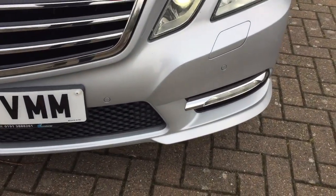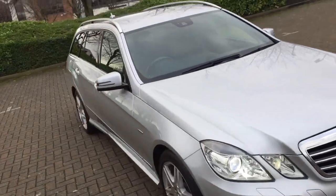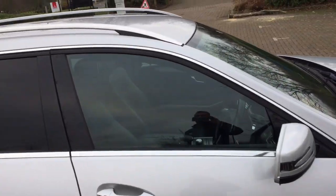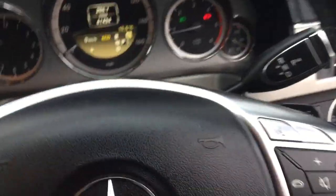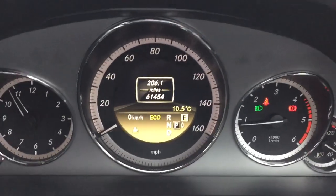Front parking sensors too. It's got half leather Alcantara seats, and 61,000 miles on the clock.